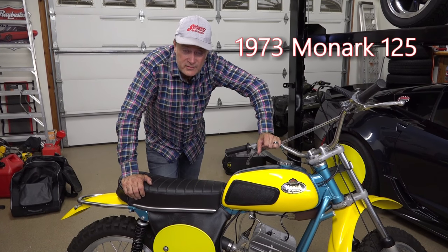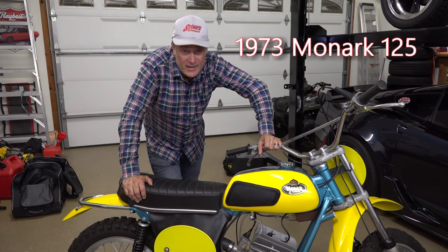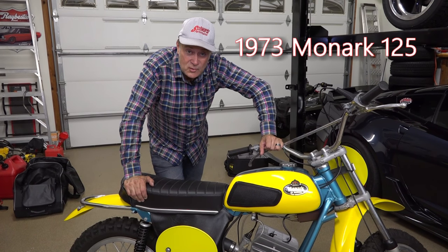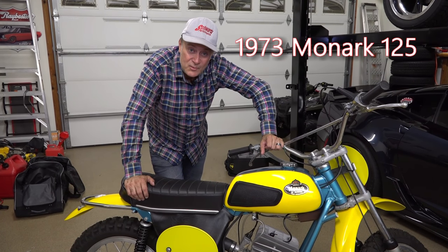The Honda CR125 Elsinore came out in 74 — it was introduced late 73 as a 74 model — and after that these bikes were kind of relegated to also-rans. But that's the story behind it: it was a dominant force for a couple of years and then it faded quickly, so they're not making motorcycles anymore.